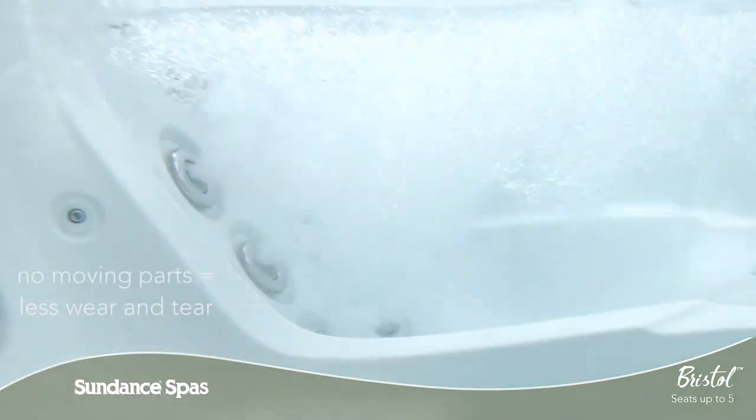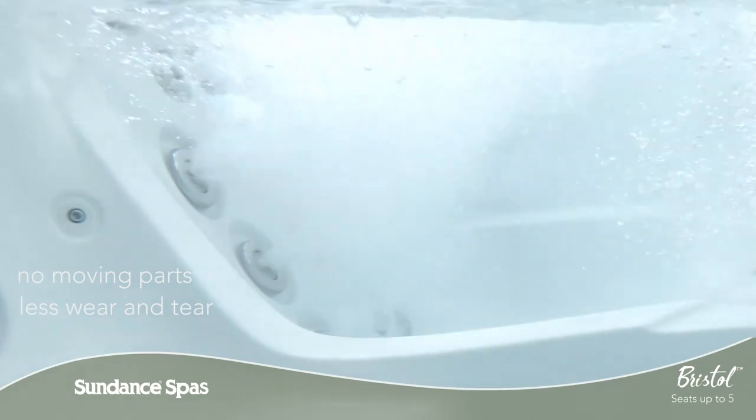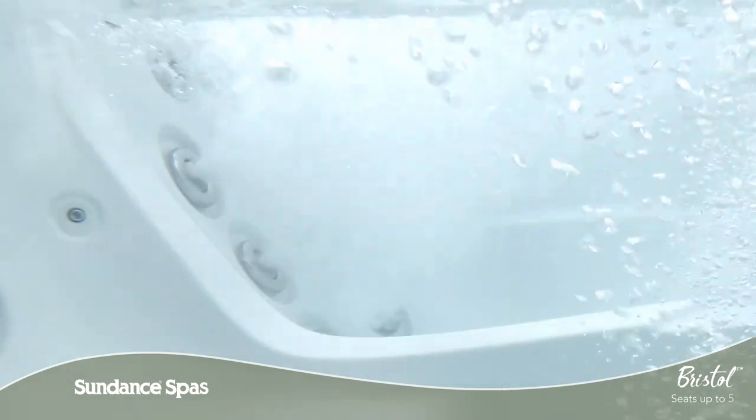Patented Fluidix Jets are designed without moving parts, so you can soothe and relax your muscles or find deep tissue relief.